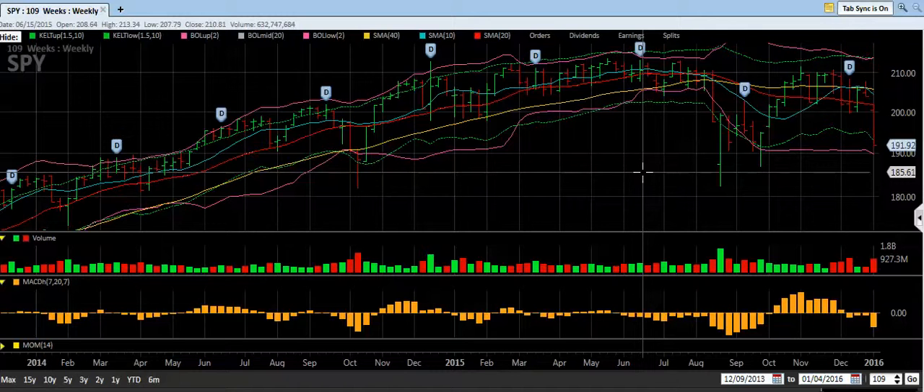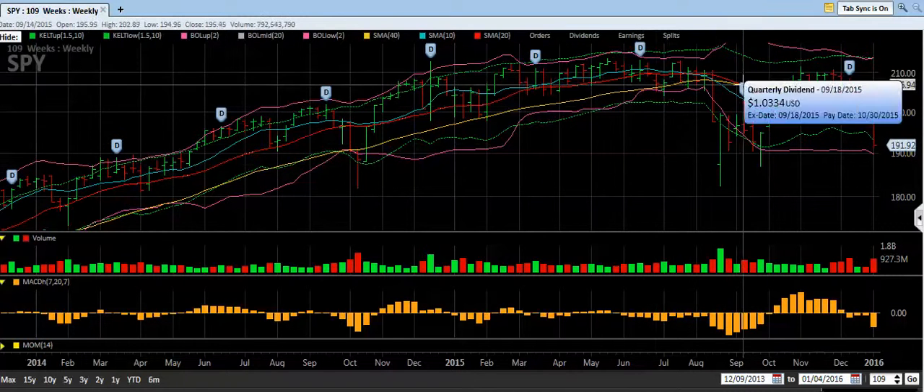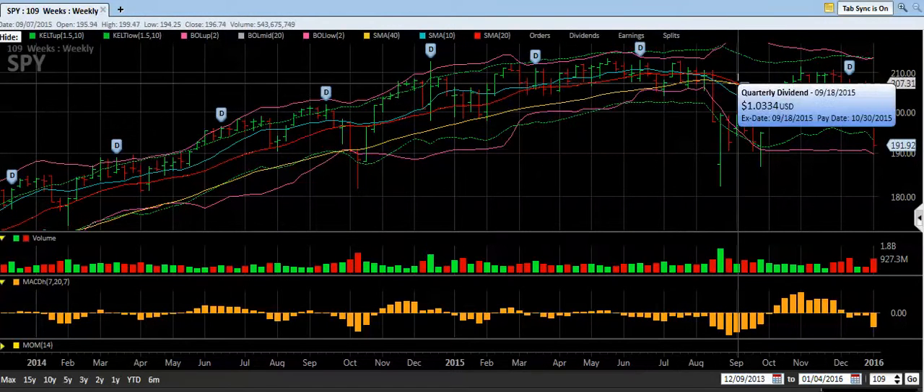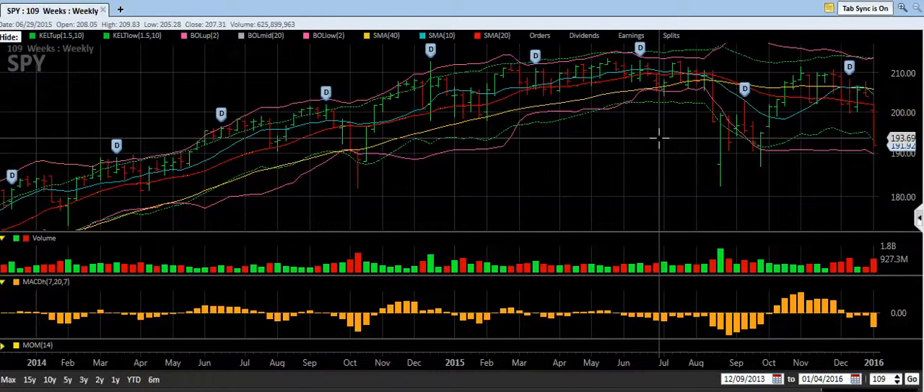When the 100-day crosses under the 200-day, for some people it's a signal to sell out of the stock market entirely; for others it's just a caution. A lot of investment advisors point out that moving in and out of the market means you pay more taxes and incur more trading expenses. But if nothing else, it's a flag — it's a flag saying pay attention. It's probably not the time to take a chunk of money and dump it all into the stock market right now.